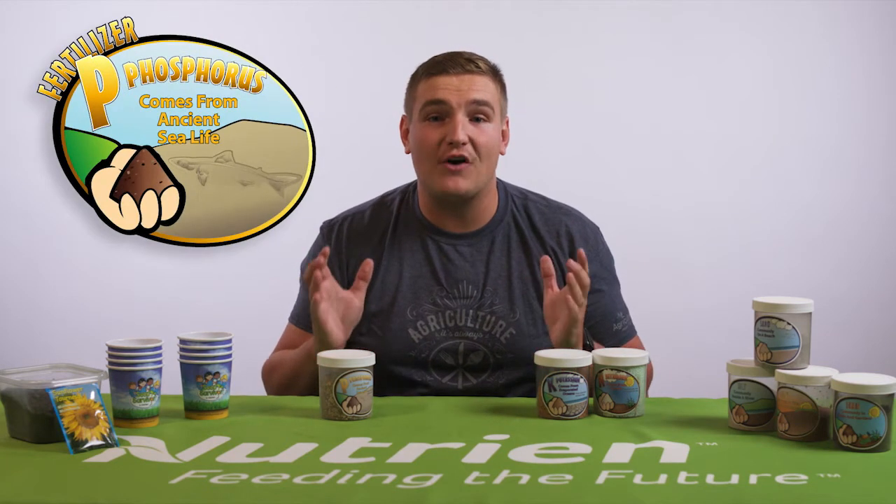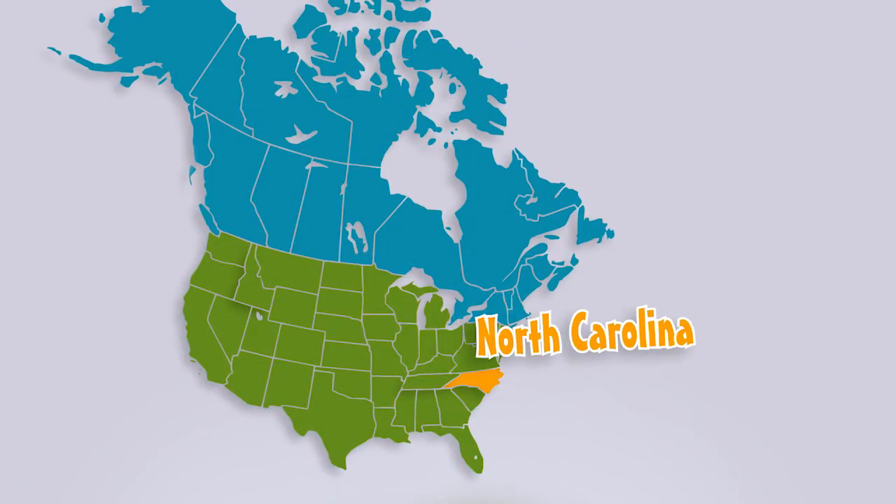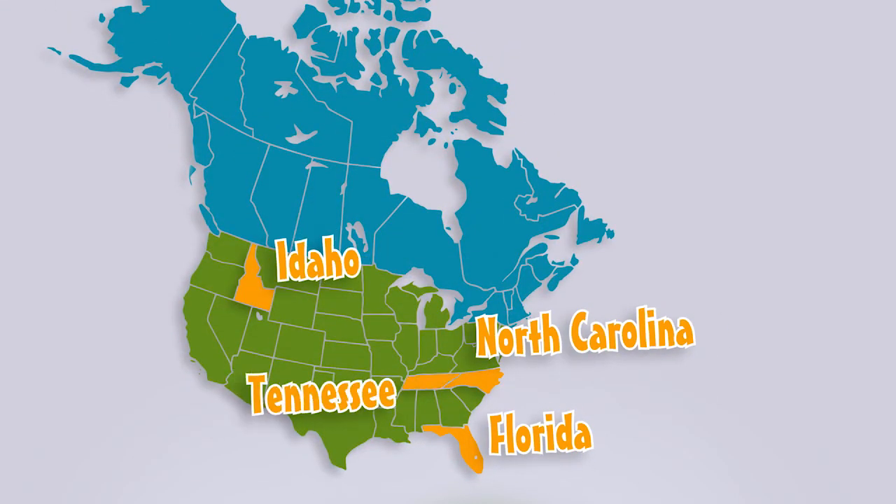Where do you think phosphorus comes from? It comes directly from nature too. Phosphate is nothing more than fossilized sea creatures mined from rock deposits in the earth — we can even call it fish fossils. North Carolina, Florida, Idaho, and Tennessee are the most common North American places that we have phosphate rock.